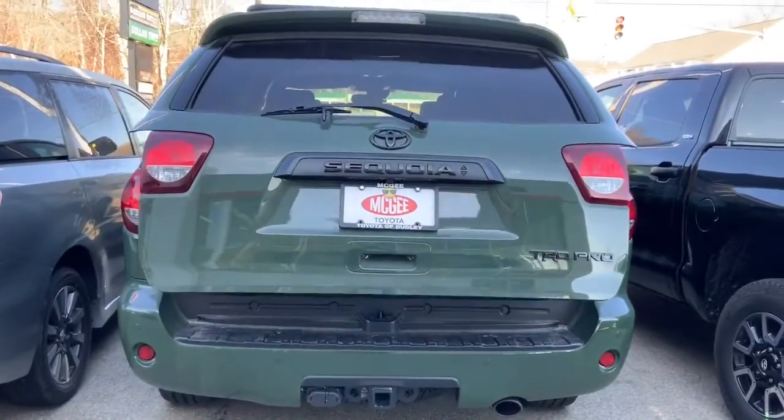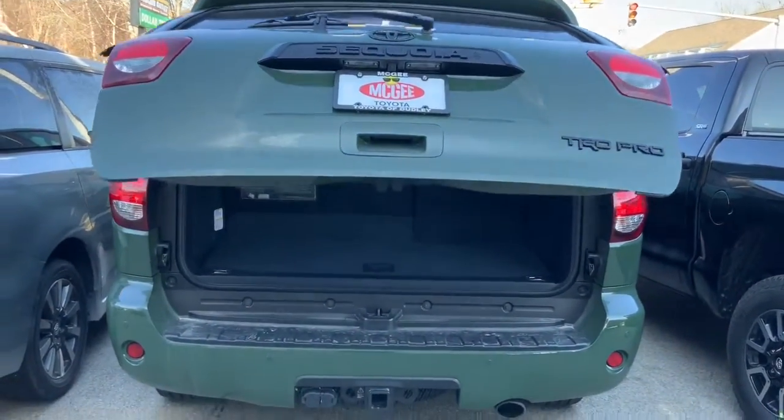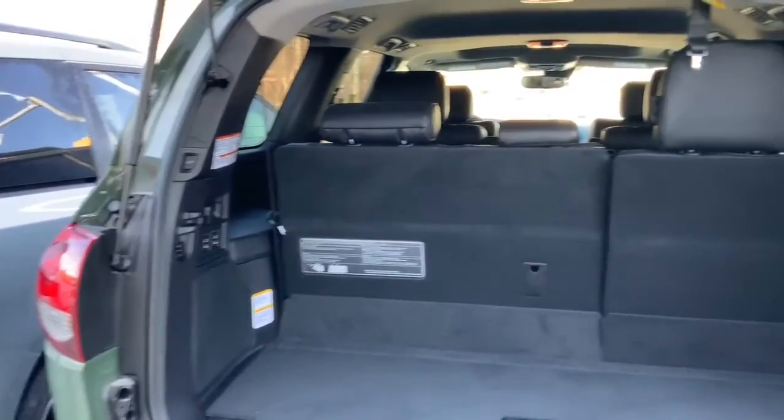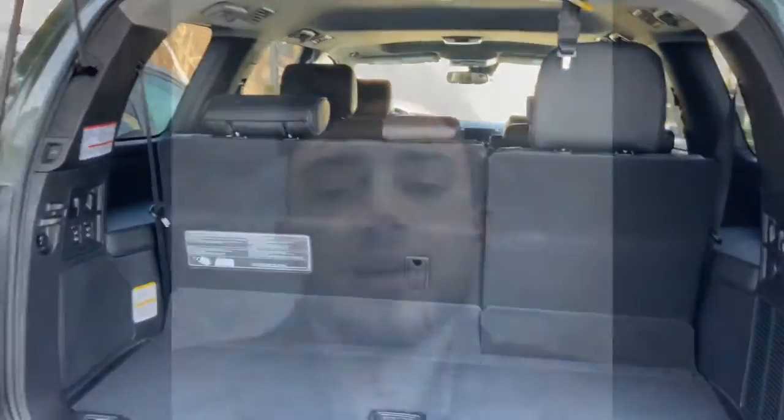I'll show you the lift gate opening automatically, as well as the back itself. As you can see, even with the third row up, you still have plenty of room back here, and there's only more when you fold it down. Stacy, I hope that gave you a good look at the inside and outside — a beautiful vehicle. Please let me know if there are any other lingering questions you may have. You can reach out to myself, Bruno, or Kayla. We'd both be happy to help. Thanks, and have a great rest of your day.